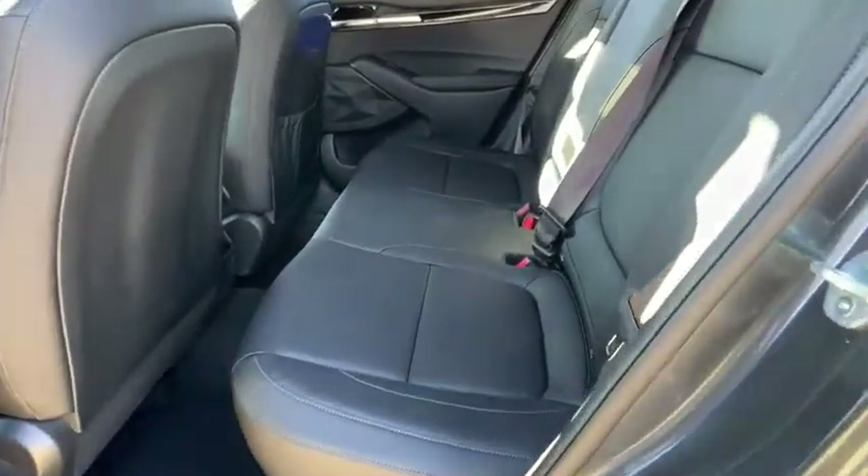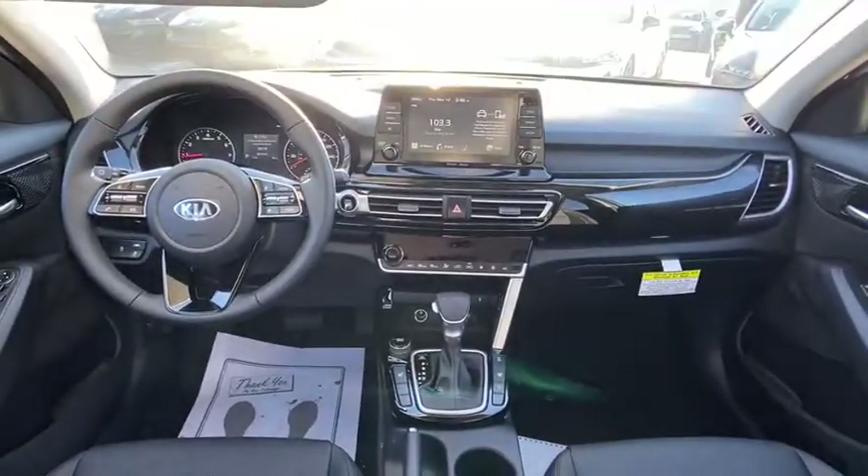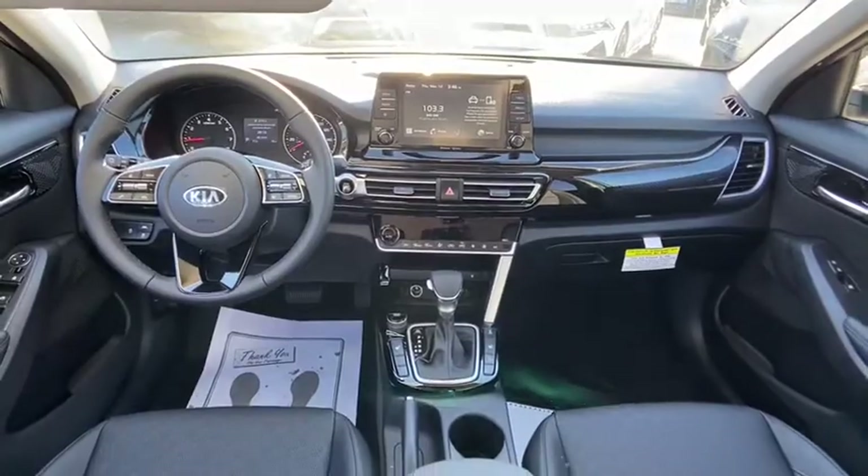Body color door handles, tinted glass, engine immobilizer, power rear window sunshade. Take this vehicle for a spin and see why so many shoppers are now proud owners.